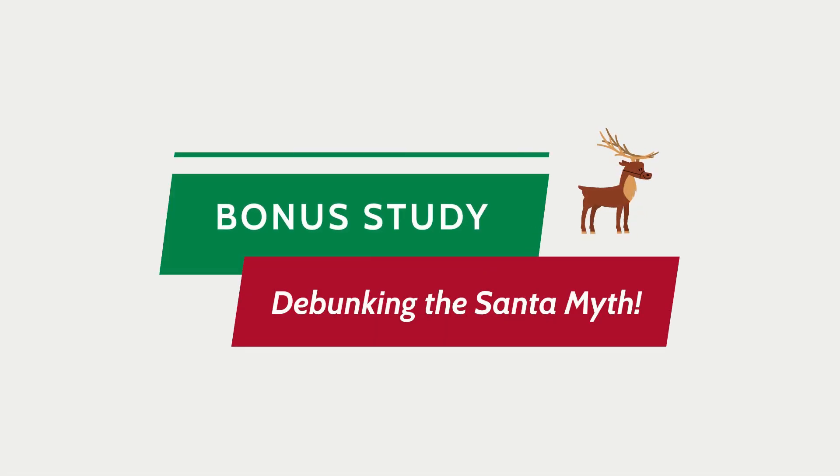As promised, up next is a little extra bonus study — a research study on Santa. This paper was so seasonal and topical I could not resist covering it. So, if you celebrate Santa, do you remember how you learned that Santa wasn't real, and how did that make you feel? Those are the two questions that these researchers asked both children and adults, and I just love that there's research on things like this.